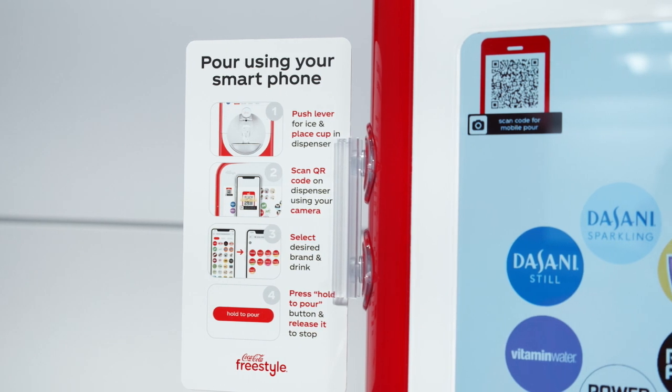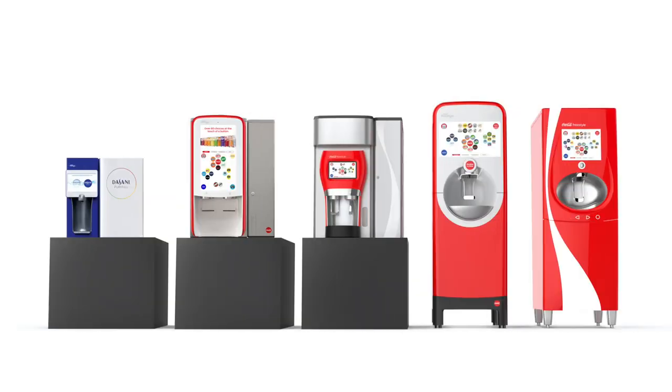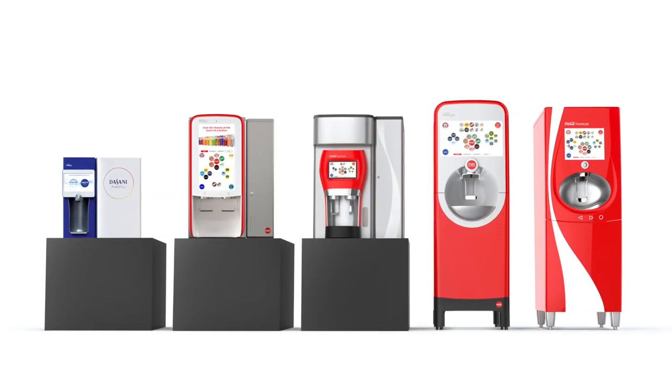With Coca-Cola Freestyle's advanced capabilities, we're staying a step ahead on contact-free solutions and plan to start implementing them across all Freestyle platforms this summer.